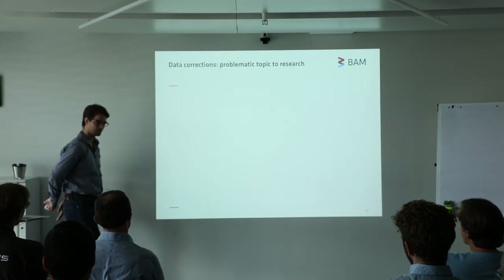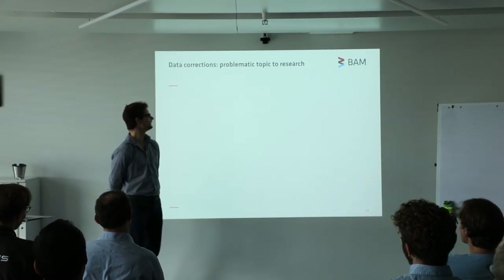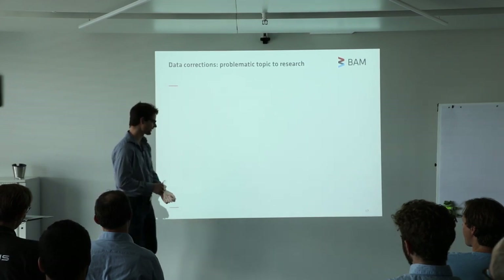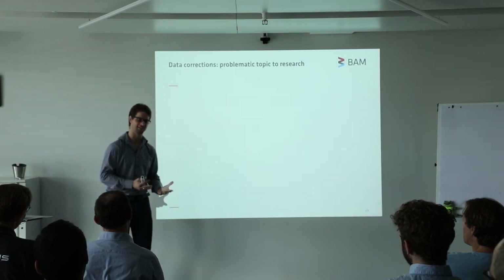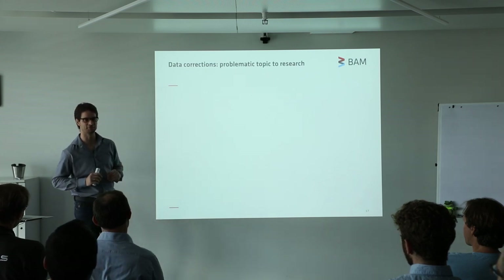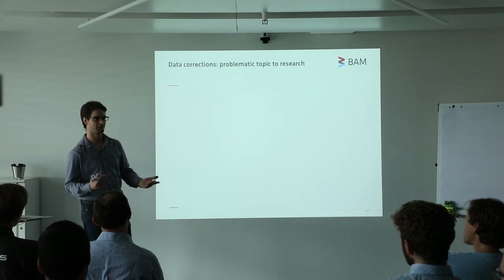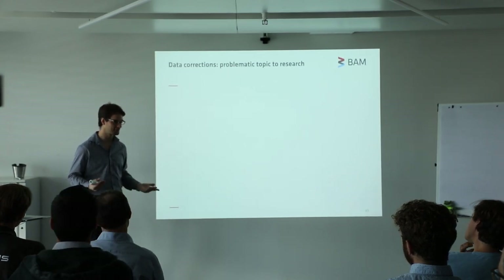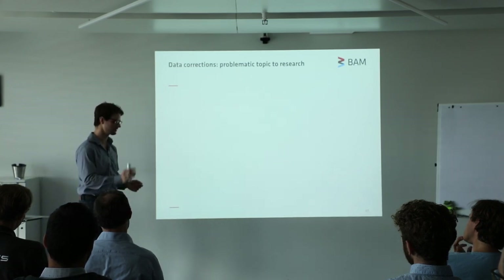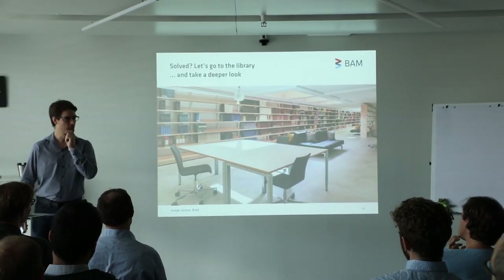This is quite a problematic topic to research, and you can see this when you try to get funding. If you go to a funding agency and say you want to study data corrections and get a complete set, the first thing they say is it's not really groundbreaking research. And it's not like you're going to cure cancer just by having good data — well, opinions might differ there. The second thing they say is that X-ray scattering in one form or another, whether it's X-ray diffraction or small angle X-ray scattering, has existed for more than 100 years. Surely somebody in the 60s or 70s sat down and solved this problem. Basically, isn't it solved? Well, let's go to the library and find out.